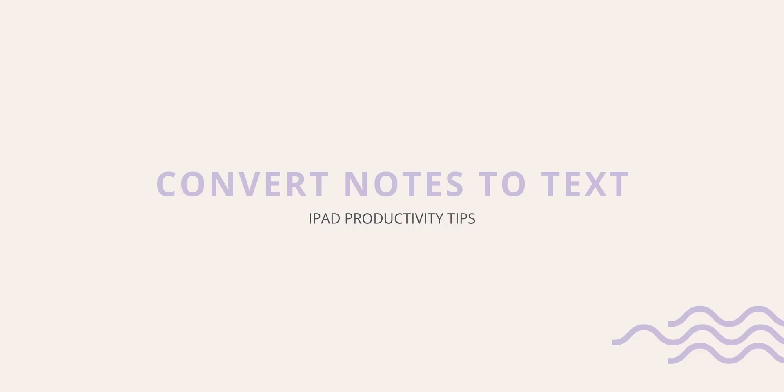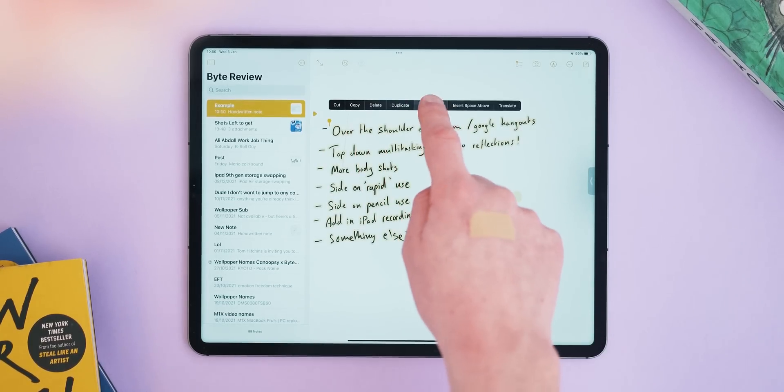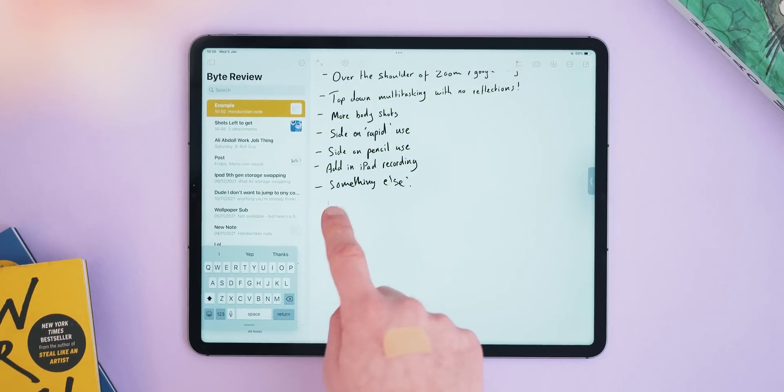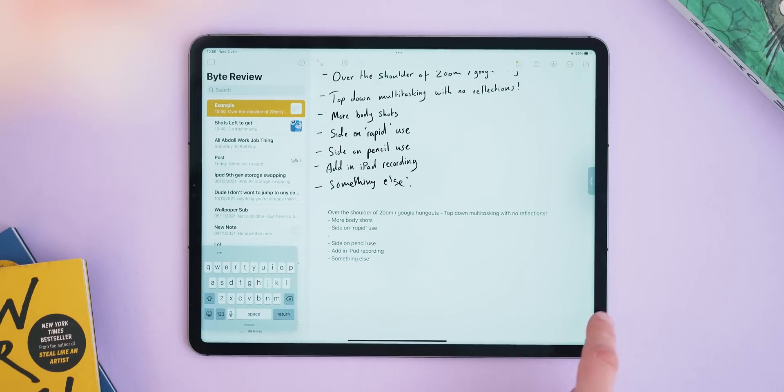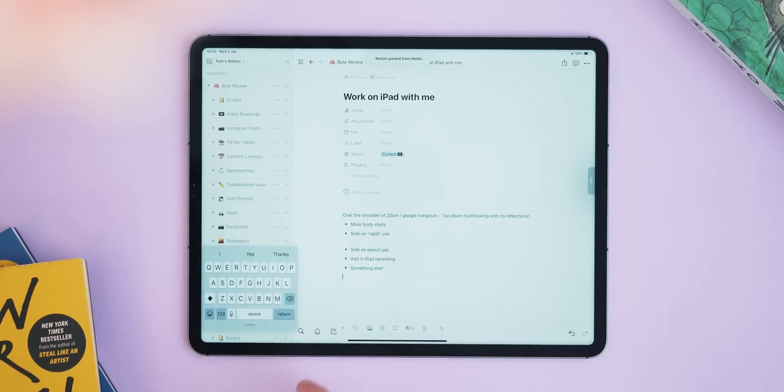Staying on the topic of note-taking, for number two I wanted to mention how to use Scribble to convert your notes into text. In the default Notes app, if you're using the Apple Pencil to take a bunch of notes you can simply double tap them with your finger, hit 'Convert to Text,' and that's all you have to do to get your notes into text form so you can use them within documents or emails. This is super useful if you prefer writing notes rather than typing them, and it also lets you throw those notes into something like Notion.